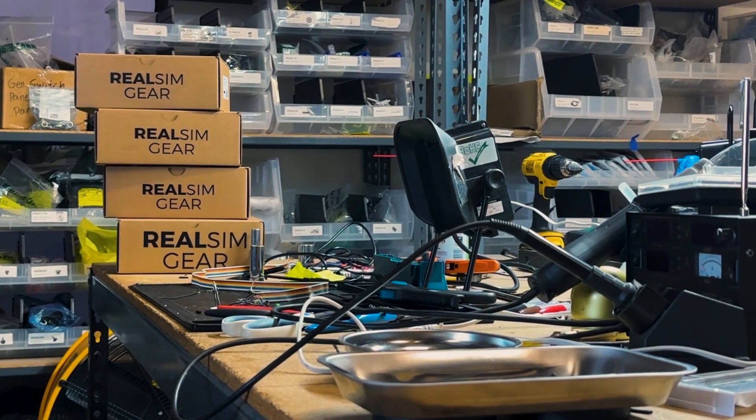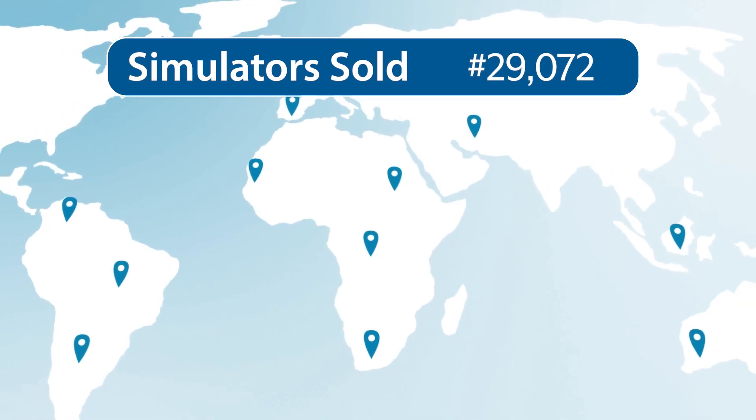But what if there's a better way to train for the type rating and maintain your proficiency from the comfort of your own home? What if you had as much time as you wanted in the simulator before ever attempting the check ride, or afterwards for proficiency? We are RealSimGear, where we make flight simulation gear as real as it gets. What started off in a garage in San Diego has grown to over tens of thousands of simulators sold, and it's always been our goal to offer the best solution for any at-home flight simulator.